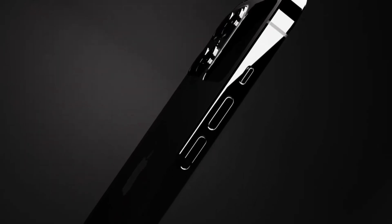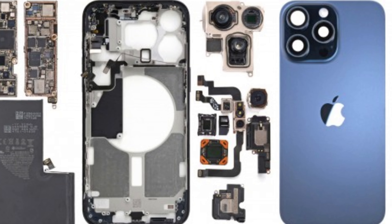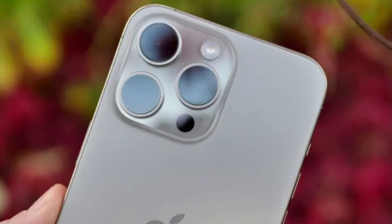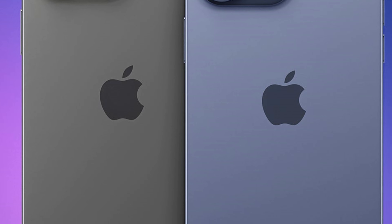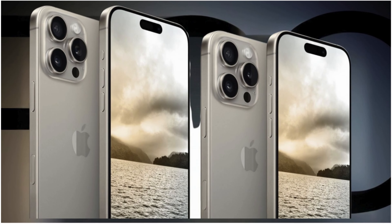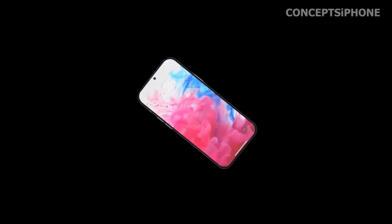The introduction of the A18 chipset across the entire iPhone 16 series marks a significant milestone in smartphone technology, showcasing Apple's relentless pursuit of performance excellence. Engineered using TSMC's cutting-edge second-generation 3nm process, known as N3e, this chipset represents a monumental leap forward. The N3e process not only enhances the chip's efficiency and power management but also boosts its overall performance, setting a new benchmark for speed and energy consumption in mobile devices. This ensures that each model in the iPhone 16 series, from the standard to the Pro Max, benefits from unparalleled processing capabilities.